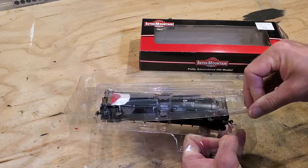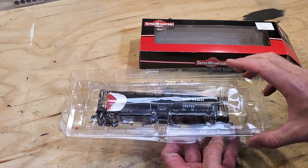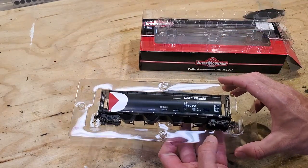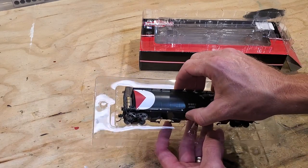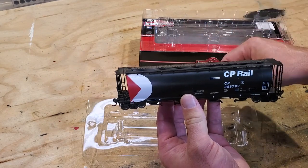This car comes in the clamshell case. Intermountain began offering these cars as ready-to-run cars instead of the kit form that was notoriously difficult to build. We're going to take the car out of the shell, and it looks to be essentially brand new in pretty much every way.